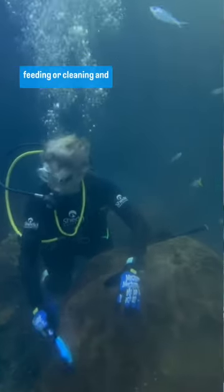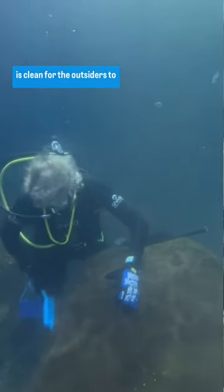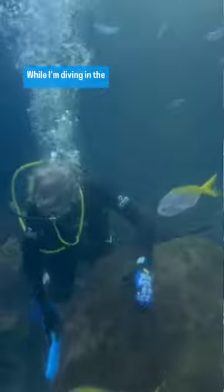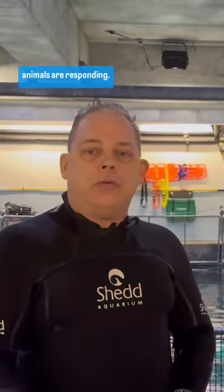On our shifts, we are mainly feeding or cleaning and just making sure that everything is clean for the visitors to see. While I'm diving in the exhibit, I usually will bring back some type of feedback to the aquarists on how the animals are responding.